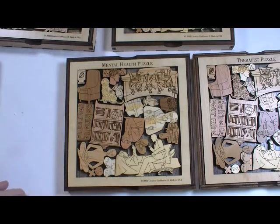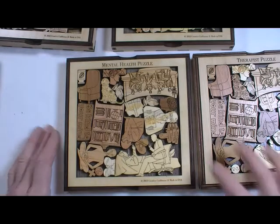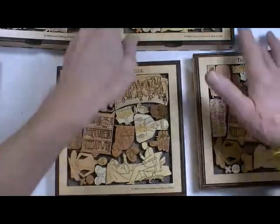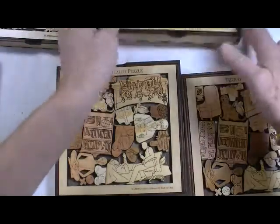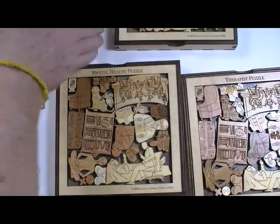This one covers a number of occupations that could all be included under mental health. What I've got to show you is the mental health puzzle, the therapist puzzle, the psychologist puzzle, and the counselor puzzle.